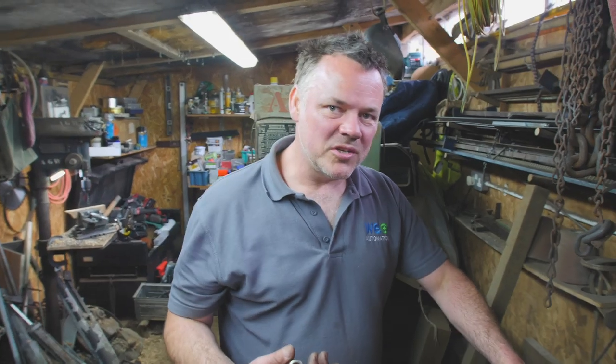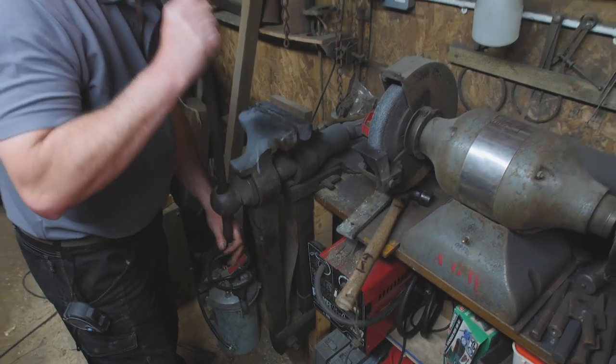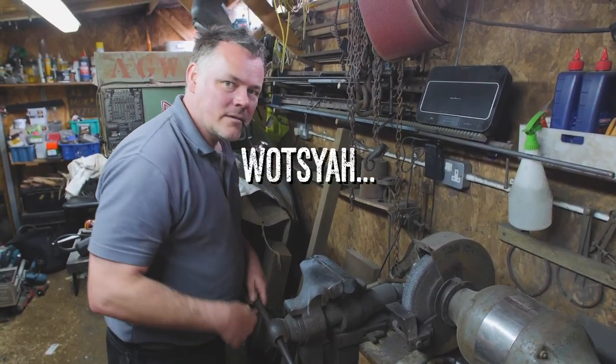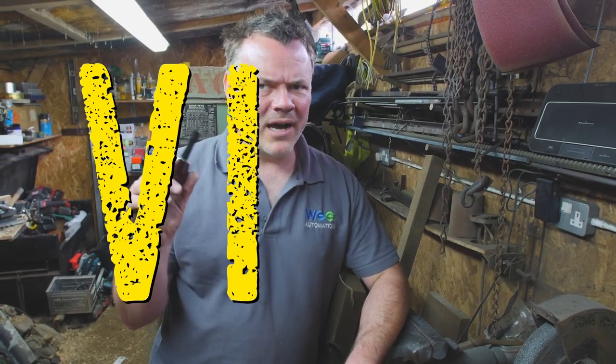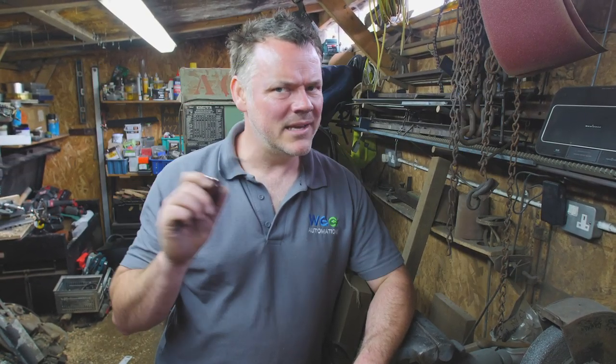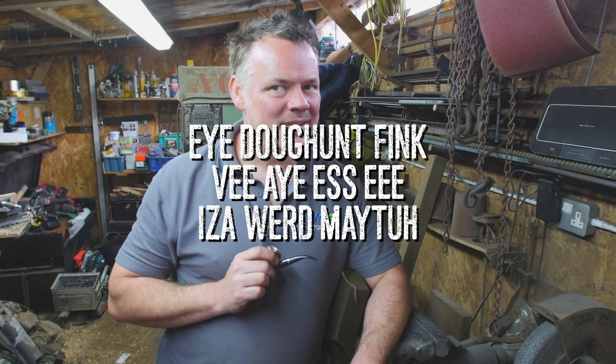We thought we'd introduce you to a few of my good friends in the workshop. Oh hi Mark, I'm glad you came. I wanted to talk to you about one of my little problems - I seemingly have a bit of a vice issue. V-I-C-E, not V-I-S-E. I don't think V-I-S-E is a word, mate.